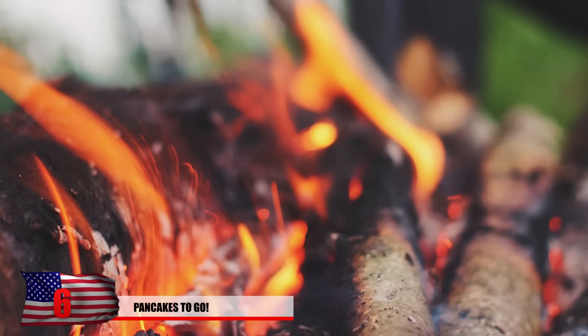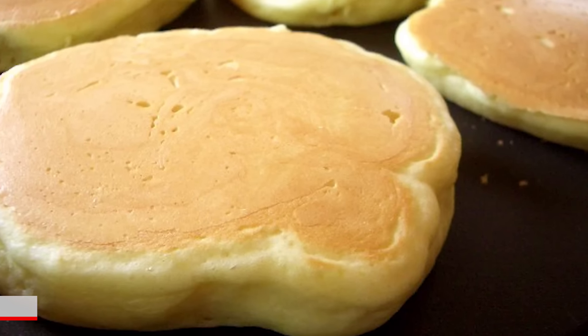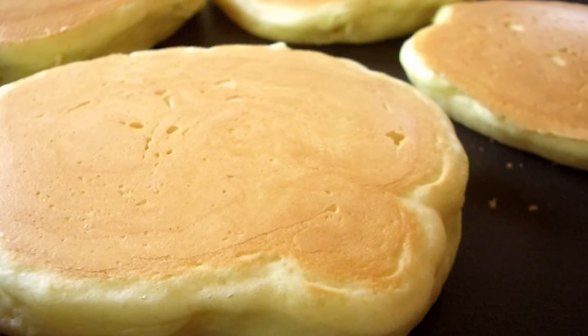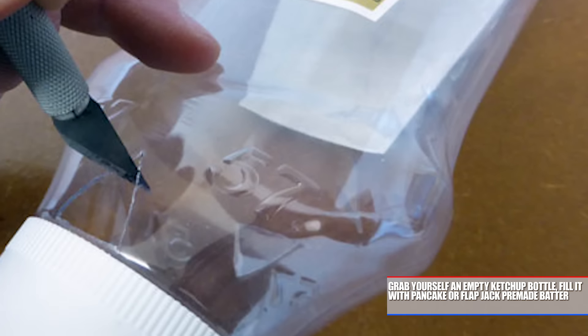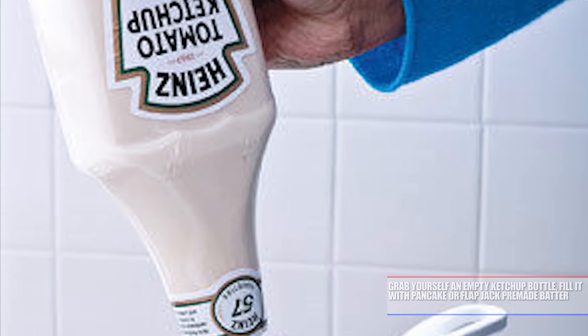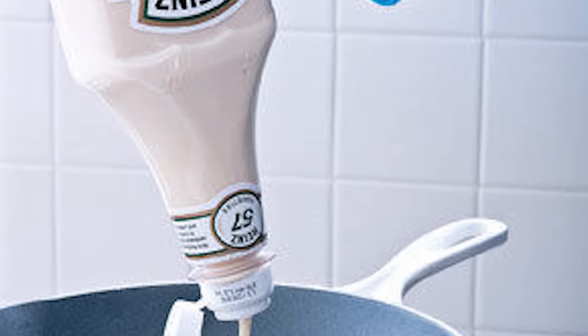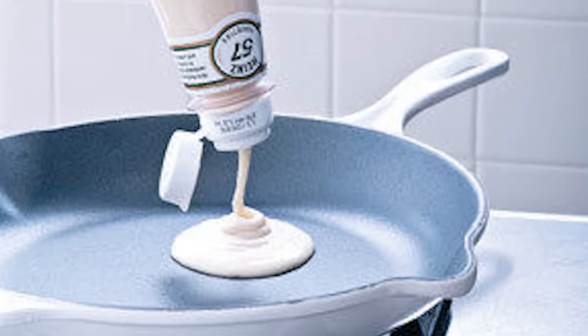Number 6: Pancakes To Go. You've got your fire going with some sweet lint toilet paper rolls — now you're ready for the fun to begin. All you've got to do is grab yourself an empty ketchup bottle, fill it with pancake or flapjack premade batter, and you've got yourself a pretty sweet way to make them. Just squeeze it on the pan — et voilà. Just be sure to keep the mix cool so the eggs won't cause salmonella.